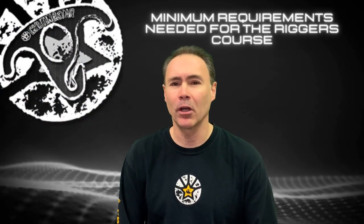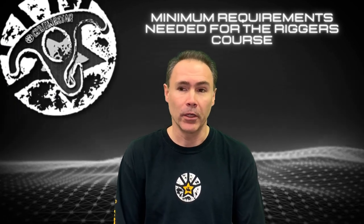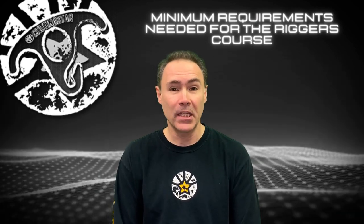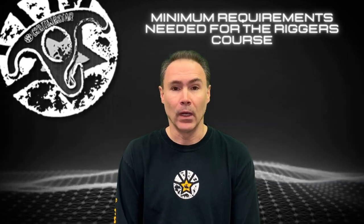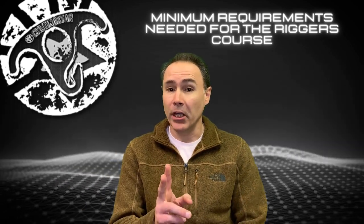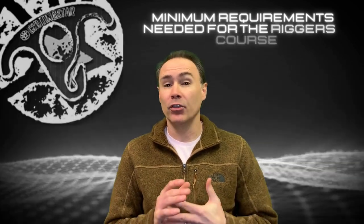Hey guys, welcome back. Today we're going to talk about the minimum requirements you need when attending the parachute riggers course here at Shooting Star — the basic things you need to bring, what you should have, and where you can find the stuff you need on our website. So let's get to it. There are three basic things you need before starting the course: you need to be at least 18 years old, read, write, speak, and understand the English language.